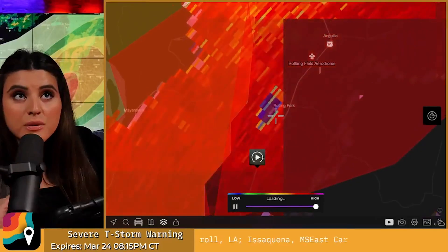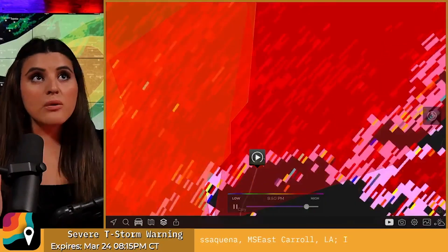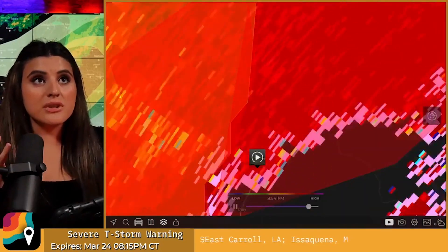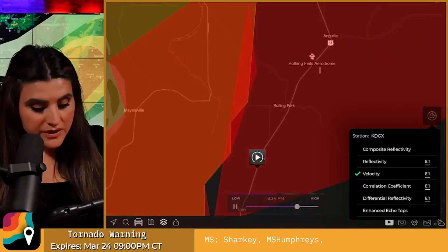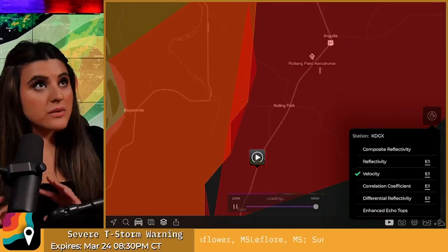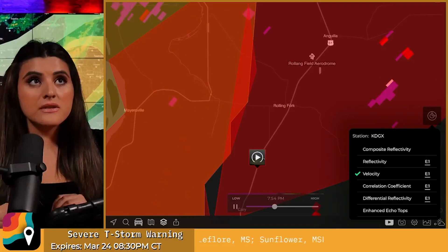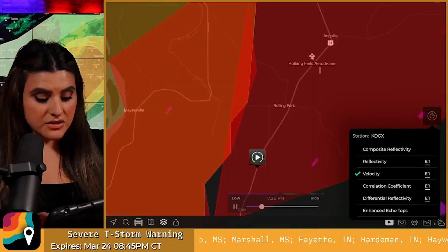Hey all, it's meteorologist Erica Lopez on this April 4th. We are tracking another moderate risk of severe weather right over Rolling Fork. This is our debris tracker — this is telling us there's a tornado on the ground, strong enough that it is lofting debris into the atmosphere, very evident here on radar. If you're in Rolling Fork, you need to be in your shelter — this is a life-threatening situation. Look at that velocity signature.